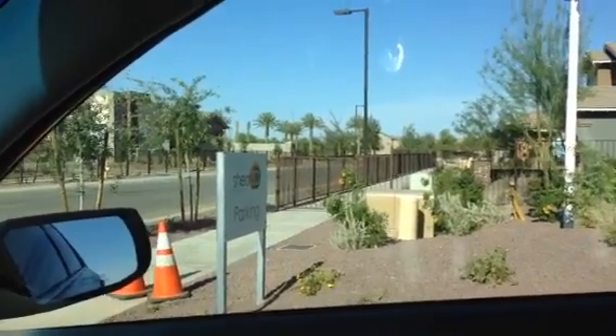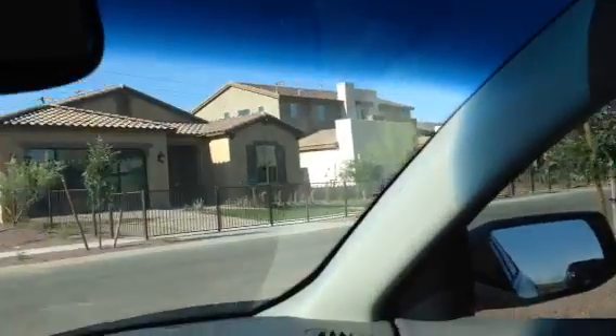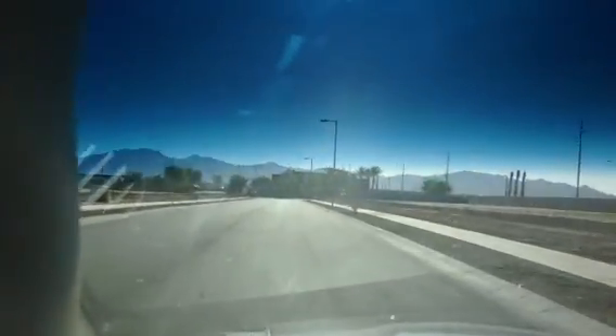We're just leaving the model homes — we got six of them here, kind of cool. Let's take a little ride to the back where they're actually going to be starting everything. That's the fire station right there.